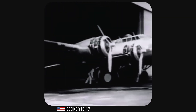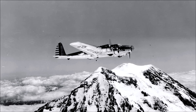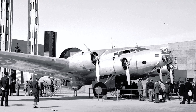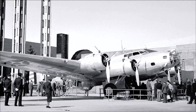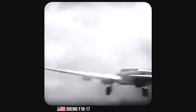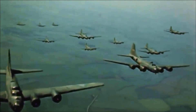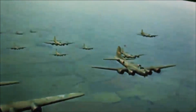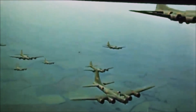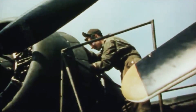The first production model, designated the Y1B-17, featured several changes from the original prototype, including more powerful engines and increased defensive armament. The aircraft's first flight took place on December 2nd, 1936. During the testing and evaluation phase, the Y1B-17 demonstrated impressive performance, leading the Army Air Corps to order an additional 10 B-17s. The new model, designated the B-17A, featured more powerful engines, self-sealing fuel tanks, and additional machine guns.